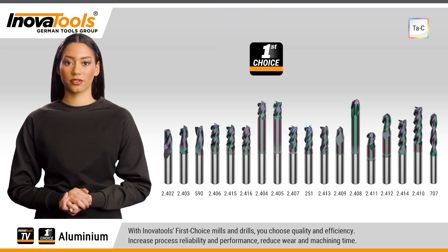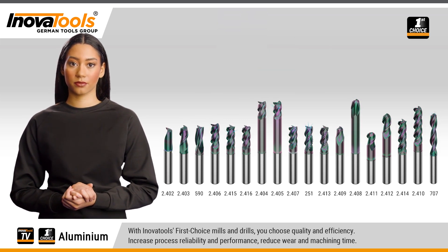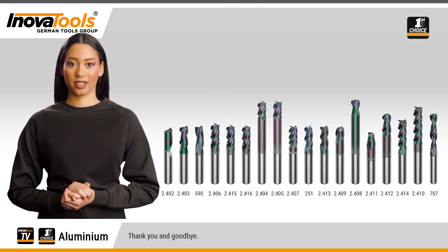With Innova Tools First Choice mills and drills, you choose quality and efficiency — increase process reliability and performance, and reduce wear and machining time. Thank you and goodbye.